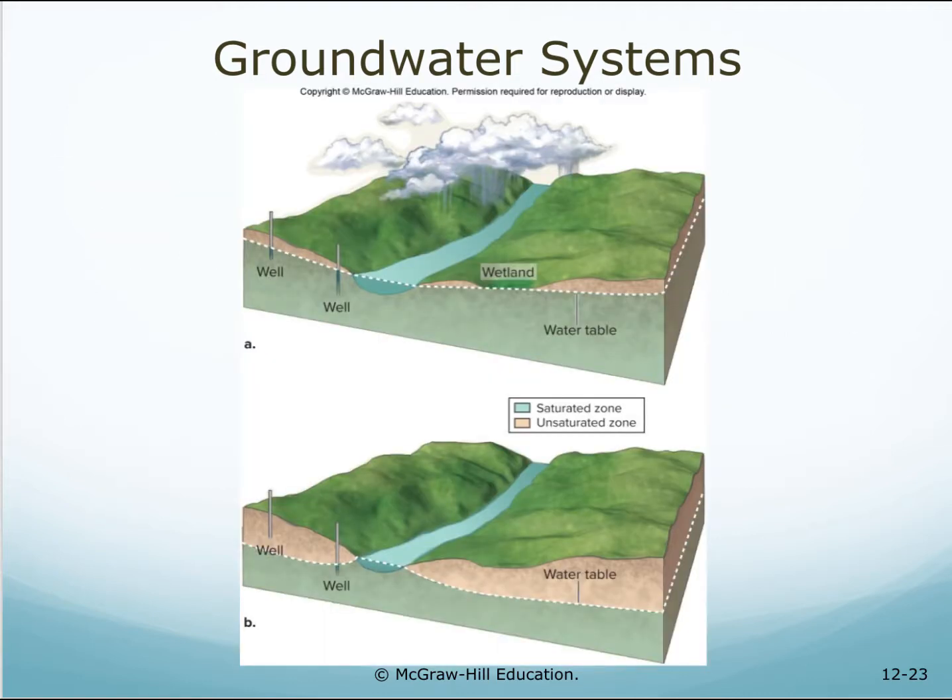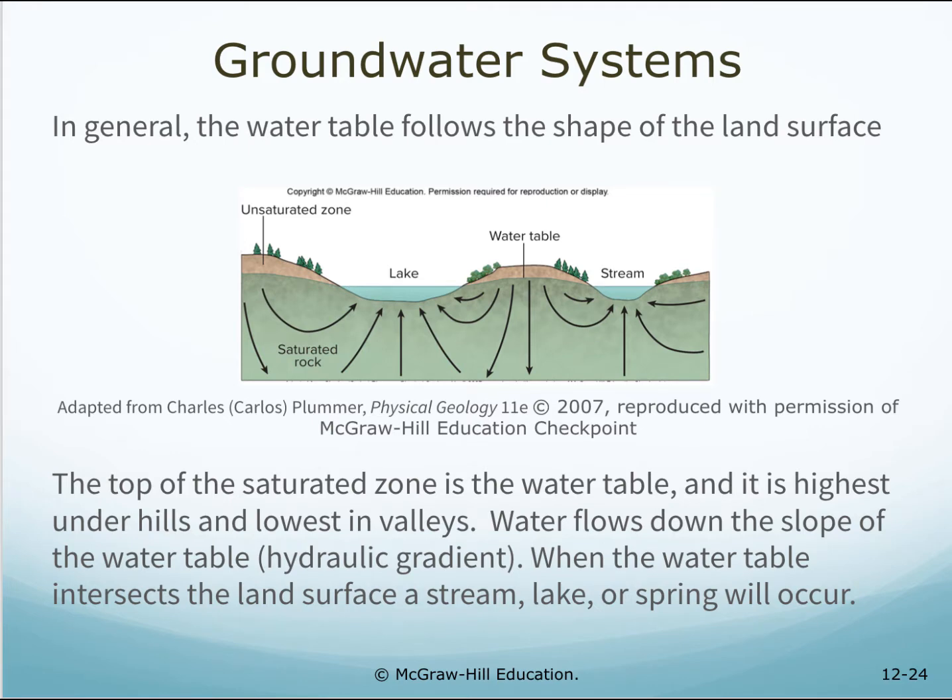Wetlands and springs are present where the water table lies at the ground surface. Wells become dry if they don't penetrate far enough into the saturated zone of the aquifer. In general, the water table follows the shape of the land surface — highest under the hills and lowest in the valleys. Water flows down the slope of the water table, the hydraulic gradient. When the water table intersects the land surface, a stream, lake, or spring will occur.